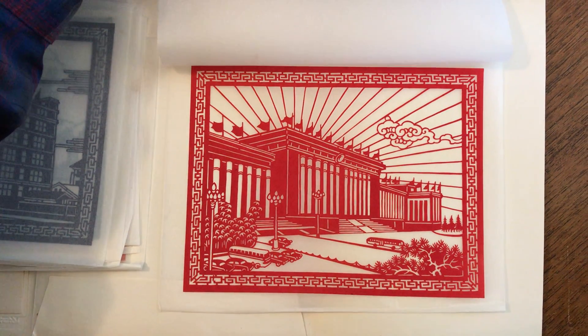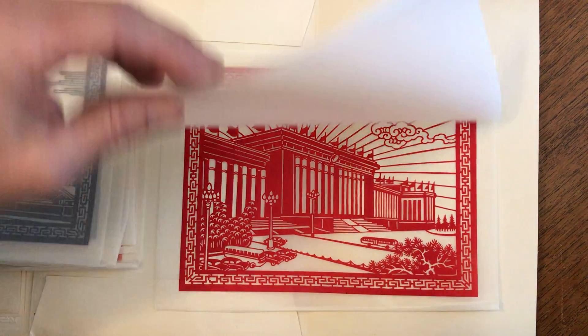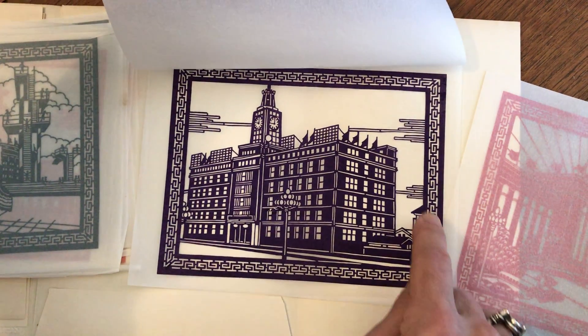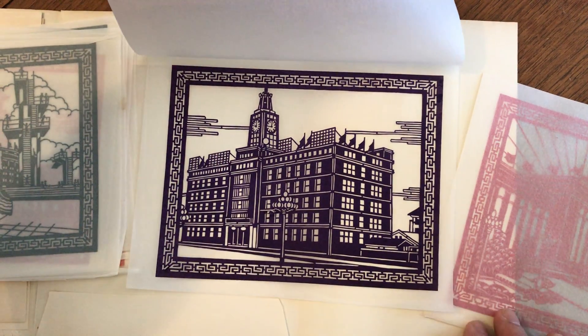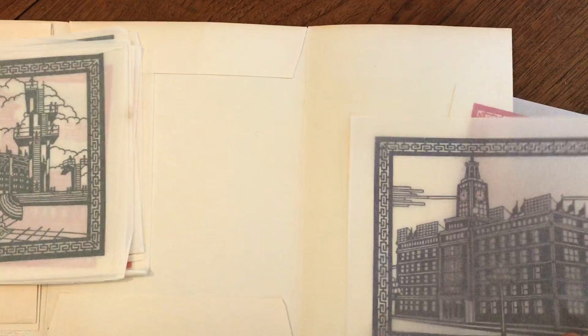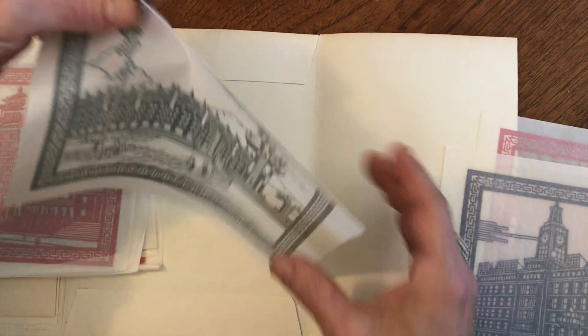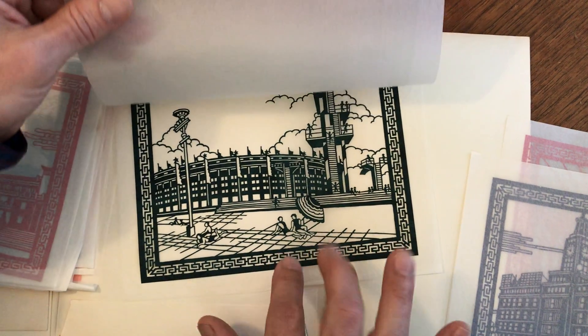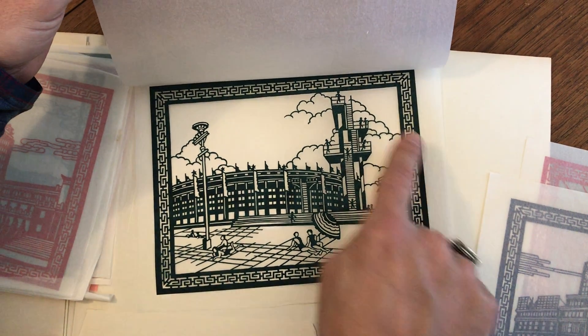Look at that with those cars and that sun and the clouds — really nice. There's that one, and we have this one — you can't even believe it, they're just wonderful. There are ten of them in here and they're all in their original little tissue paper protective sleeves.